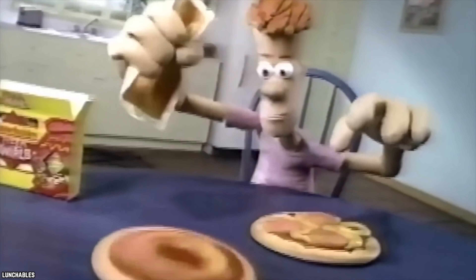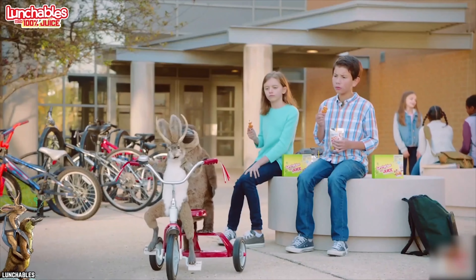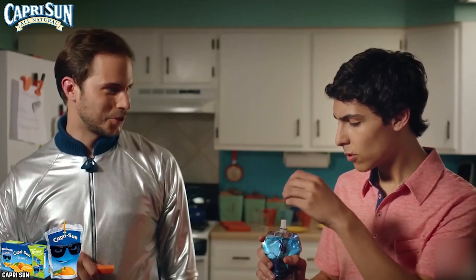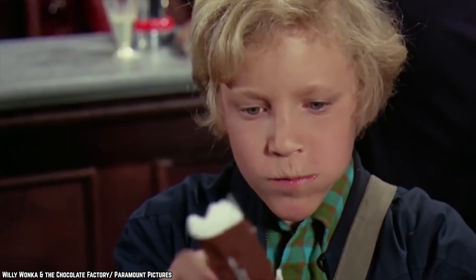Every kid of the 90s has memories, good or bad, of opening up their lunchbox and hoping to find a tasty snack inside. These treats were easy to access and so much fun to eat. Get ready to reminisce because it's time to check out the top 10 best lunchbox snacks of the 90s.